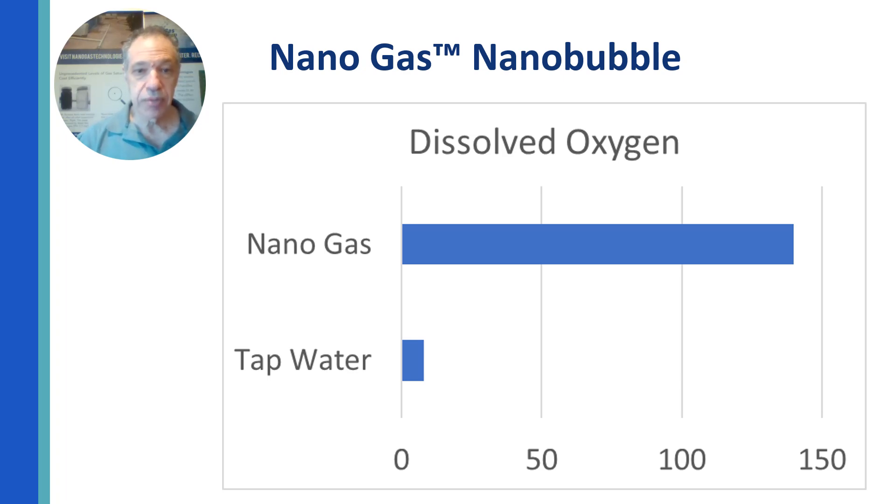We make more nanobubbles than anybody else. In fact, we've measured dissolved oxygen as high as 140 parts per million. At standard temperature and pressure, tap water can normally be 2 to 14 parts per million.